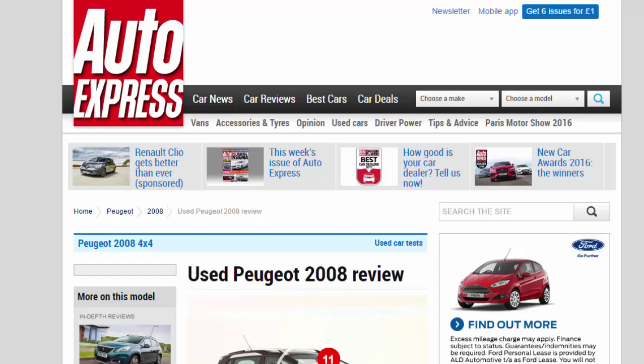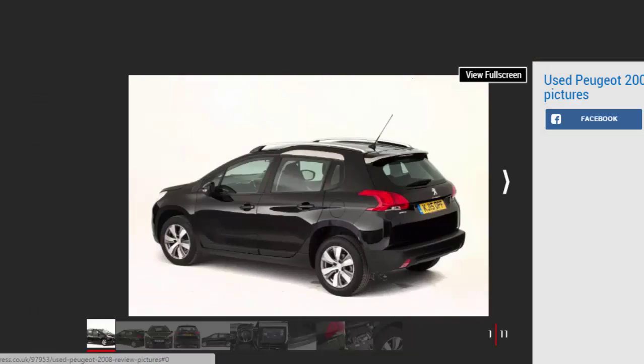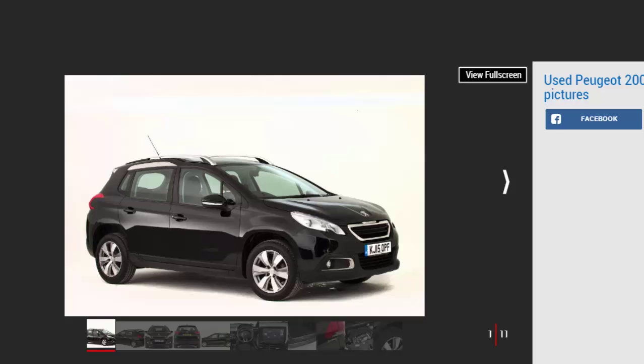This is a full used buyer's guide on the Peugeot 2008, covering the MK1 from 2013 to date. Peugeot has enjoyed great success in driver power satisfaction surveys with the 2008, backed up by owner reviews on carbuyer.co.uk. The 2008 is usable and good value, but it's not a big car — don't assume it can do the job of a larger alternative. There's no four-wheel drive, though some models have grip control, which mixes electronics with special tires to give traction in slippery conditions. The key is to buy the right engine and transmission for your needs.